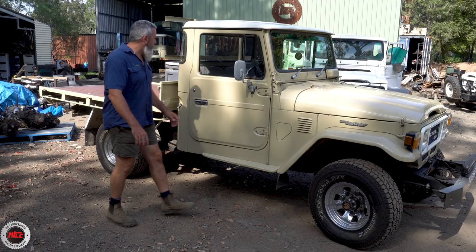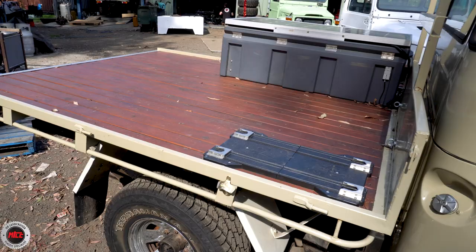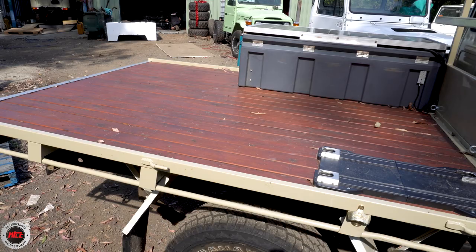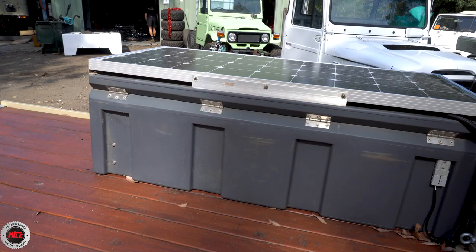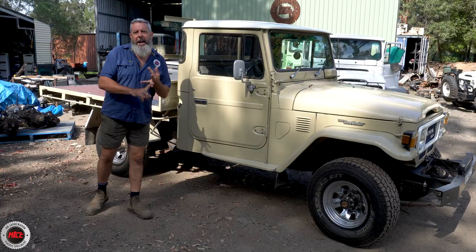Underneath it's pretty schmick and ready to go. Up the front is very basic — an LED light and a homemade bar, just gives it that 47 look. Behind me is the tray: again very basic, wood floor, the means to lock his fridge in, and a toolbox. The toolbox houses a solar panel and a battery, and that's it. She's just a nice little tilly.